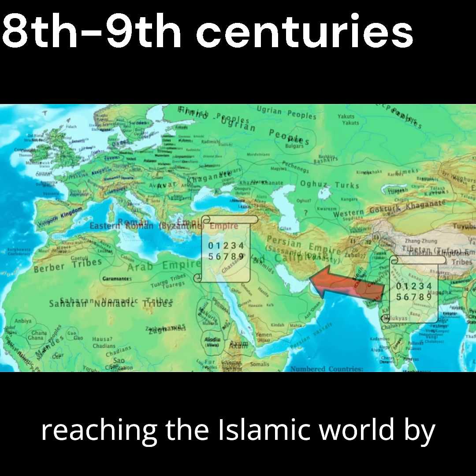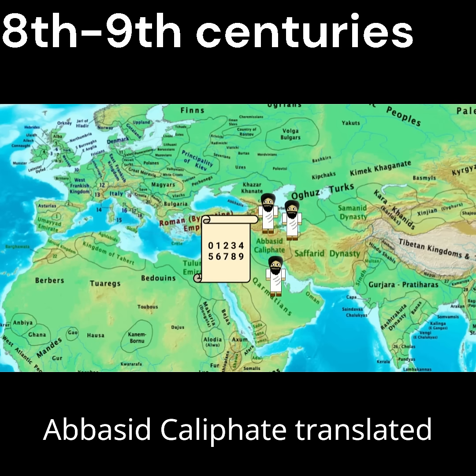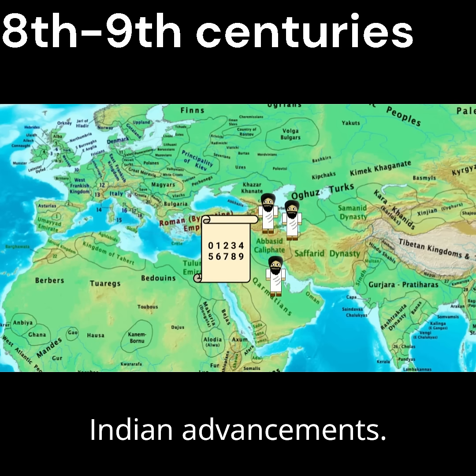From there, they spread west, reaching the Islamic world by the 8th to 9th centuries, where scholars from the Abbasid Caliphate translated and expanded on previous Indian advancements.